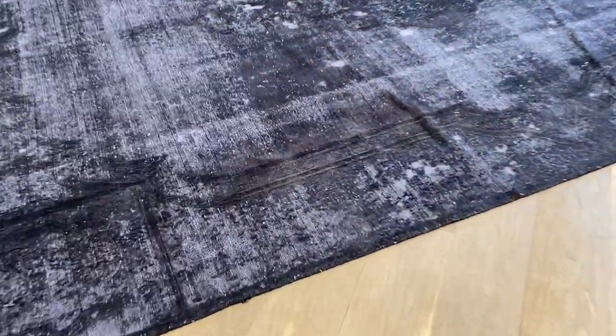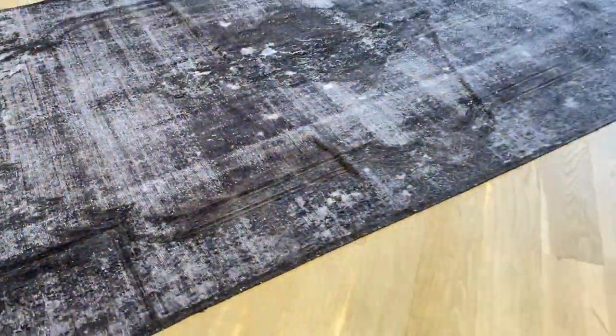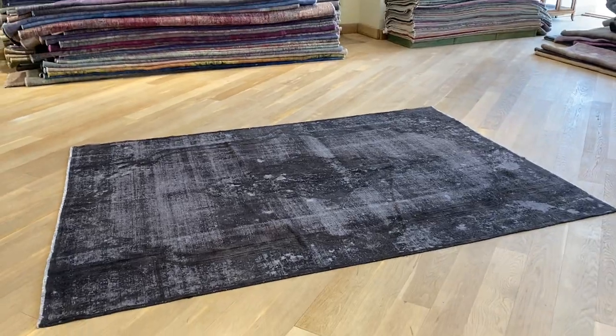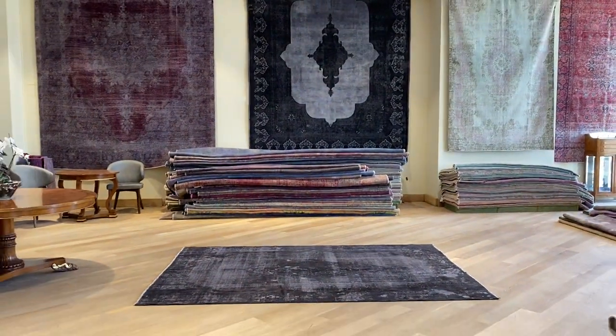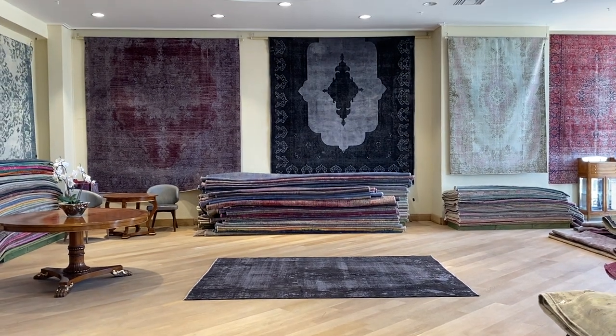There is a little bit of lighter brownishness in some parts of the carpet, but it has a very nice, beautiful jet black color tone. If you have any further questions about this carpet or any other carpet in our collection, feel free to contact us or one of our showrooms in Germany.